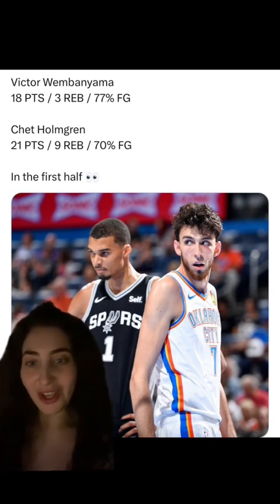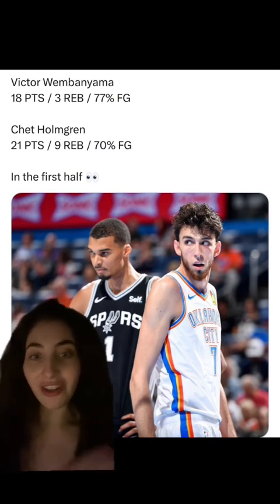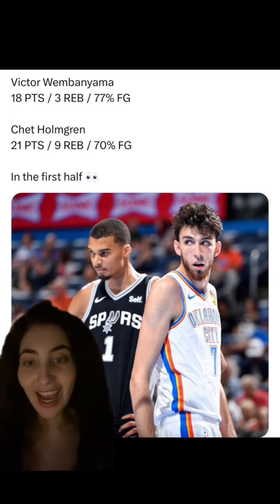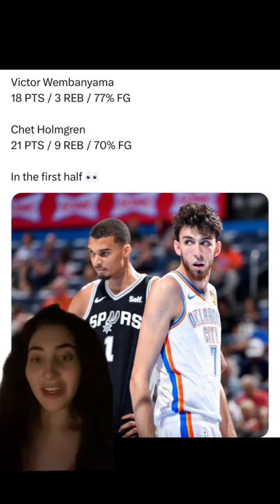They both are super skilled. We saw some nice dunks, a couple of three-pointers, just overall really good games from both of them. It was really exciting to watch. There's a reason these two were top picks in the draft — they're both really good. I'm excited to see Chet healthy this year, and I'm excited to see Victor Wembanyama. Everybody is high on him, and the way he played today, he looked really sturdy. Shout out to the NBA for putting this together, because this was a really fun game to watch.